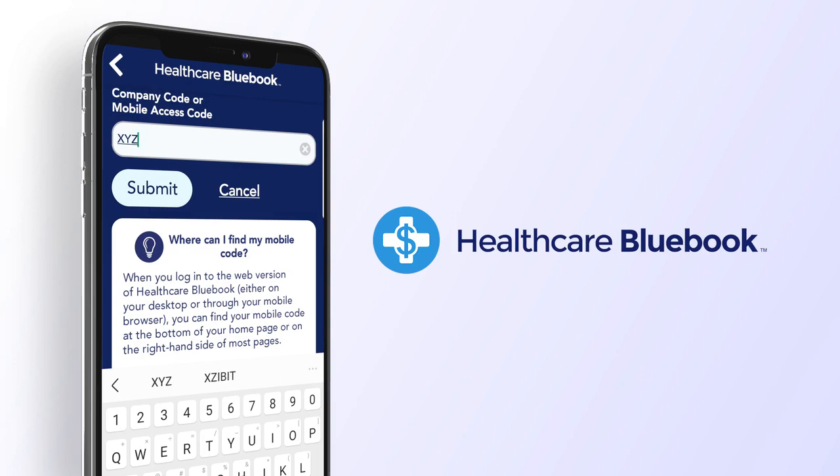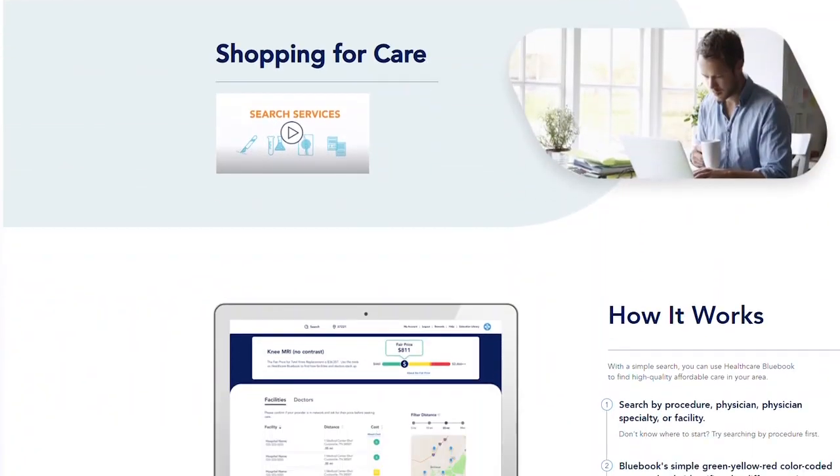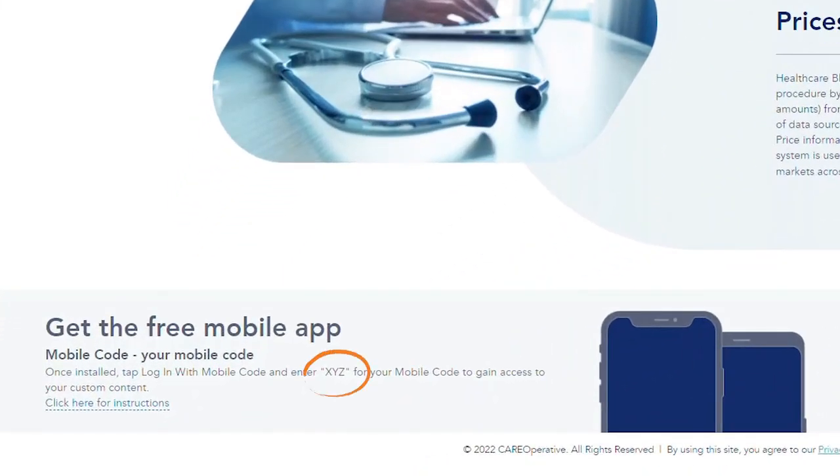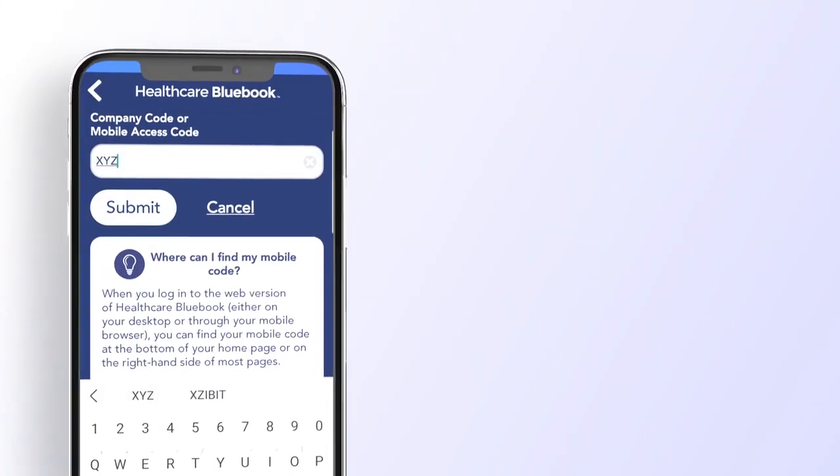Enter your company code or mobile code. To find your code, use your mobile or desktop browser and scroll to the bottom of any Bluebook webpage. Once you've entered your code, click Submit.